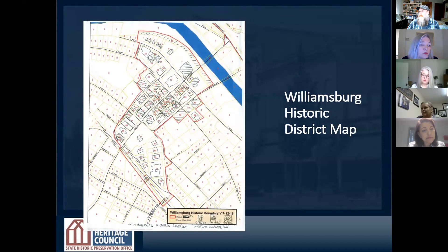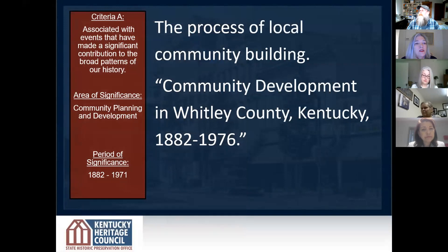So how do you create a map? Here's the map of Williamsburg. We looked at the river, the railroad, your main street, and you think about man-made features, political boundaries, the age of the buildings, and the architectural style. After all of this analysis and research, we landed on criteria A — that is an event, really about community planning and development. We looked at a period of significance from 1882 to 1971.